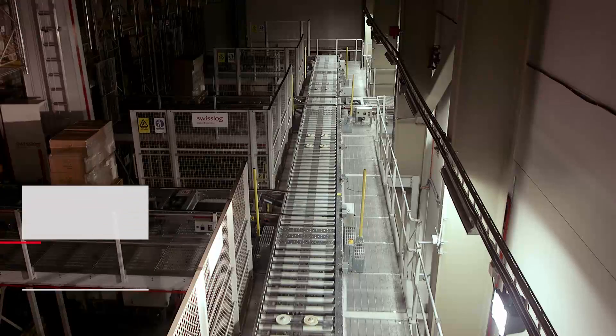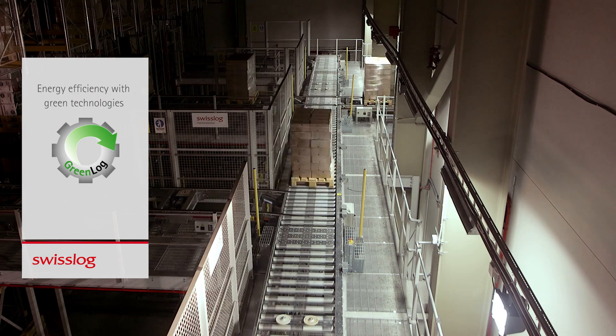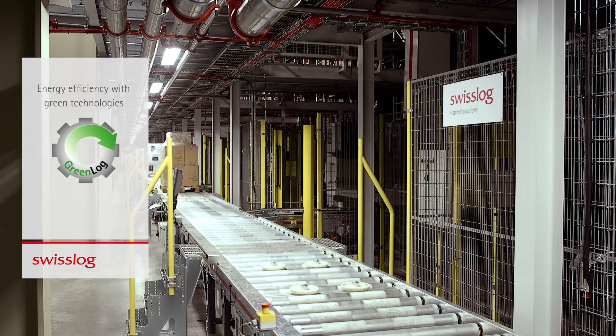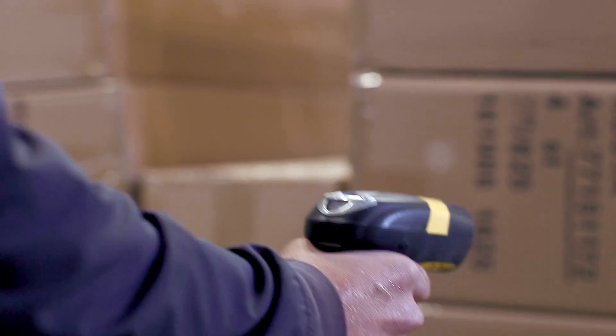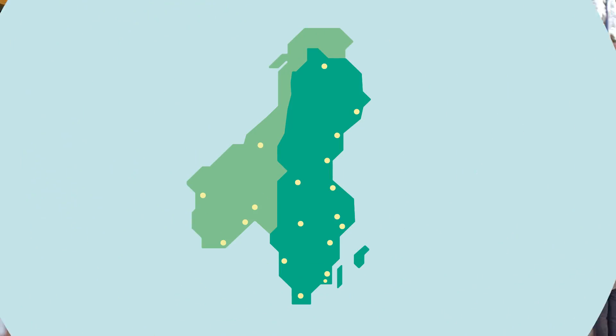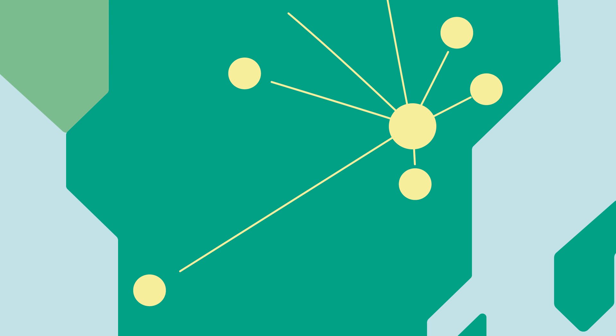The objective with the new modern distribution center was to improve our efficiency. With the integration of Swisslog's solution, we have achieved this objective as planned. The availability of articles has risen dramatically in line with the increased number of pallets stored in the warehouse. Today, everything is controlled from one single location, which has enabled significant savings in terms of time and cost.